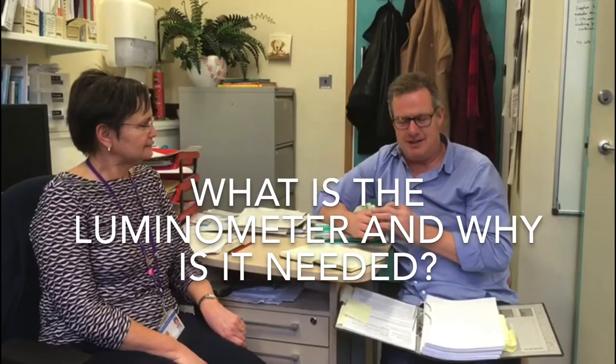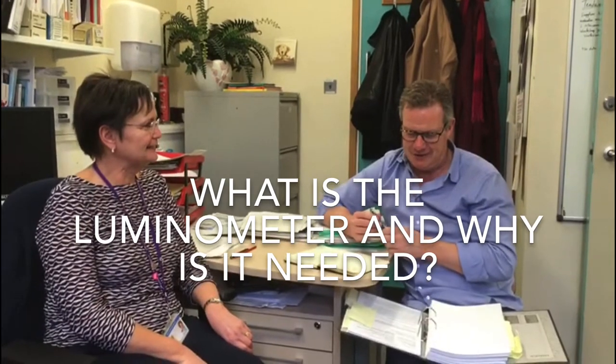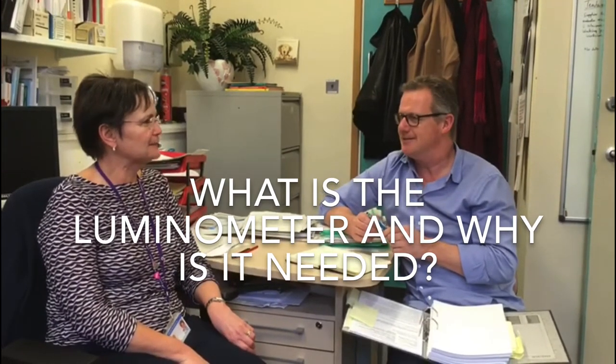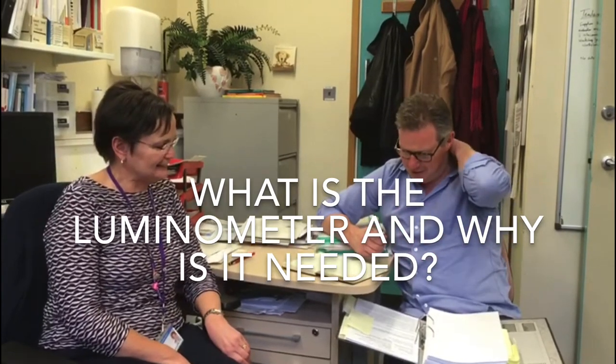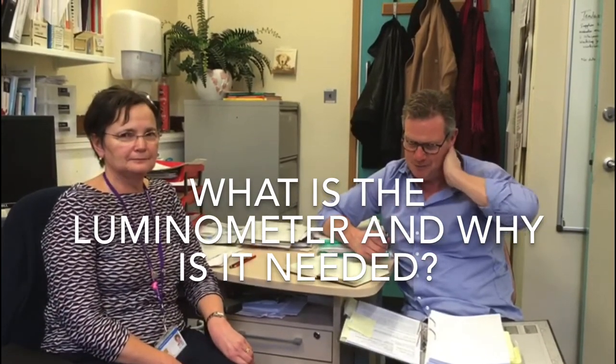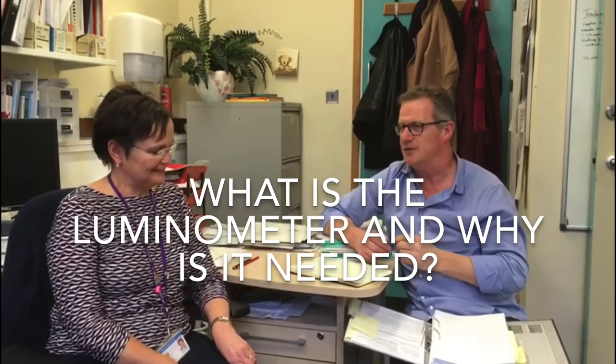This pitch is for a luminometer for platelet nucleotide quantitation. We're here with Helen Lewis, who's the Special Coagulation Operations Manager in the Pathology Department at Basingstoke Hospital.